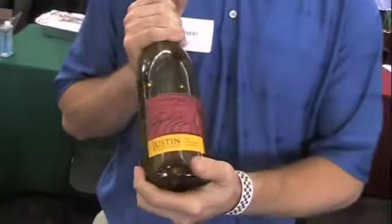Here we are with Matt from Justin Winery out of Paso Robles. Matt, tell us about Justin. Justin is one of the first eight wineries developed in the Paso Robles region since 1981. We've been focusing on our Bordeaux varietals, but we also do a small allotment of our Rhone varietals.